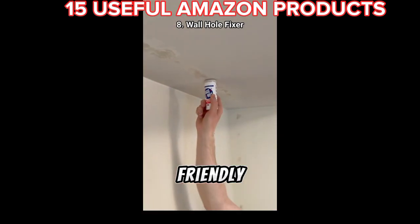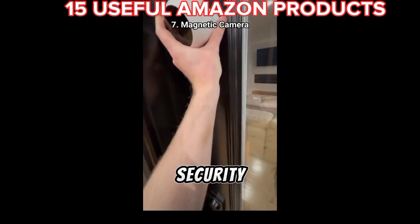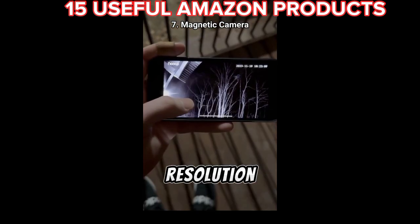This jumbo chapstick thing that's renter friendly and fills all the holes in your wall so your landlord will never know. This wi-fi security camera that's super easy to install — it's wireless and waterproof with 2K resolution and night vision.